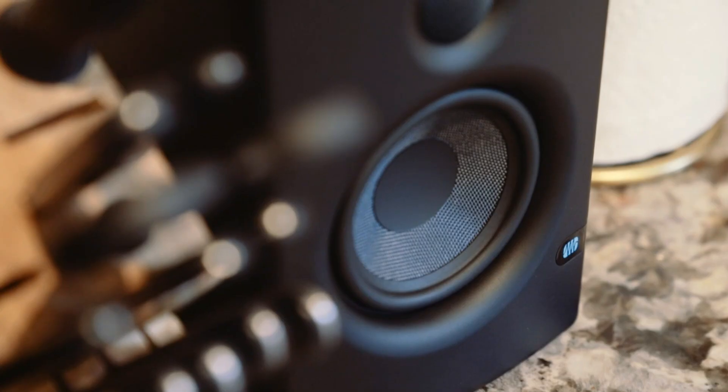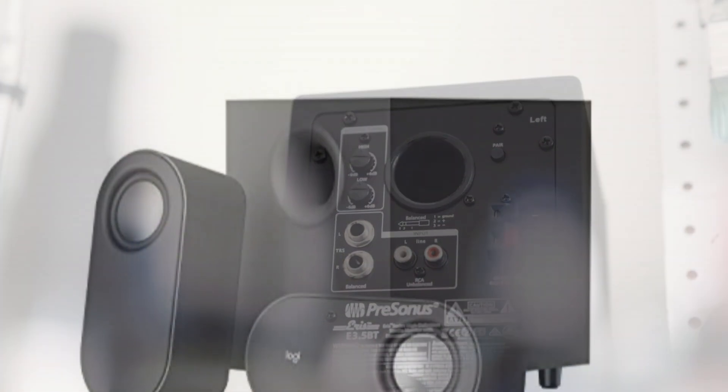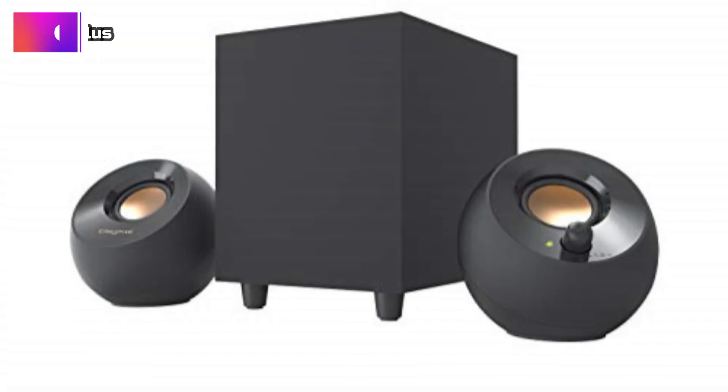Join us as we explore the features, sound quality, and overall performance of these top contenders to help you make an informed decision and bring outstanding sound to your desktop setup. Product number 5: Creative Pebble Plus.